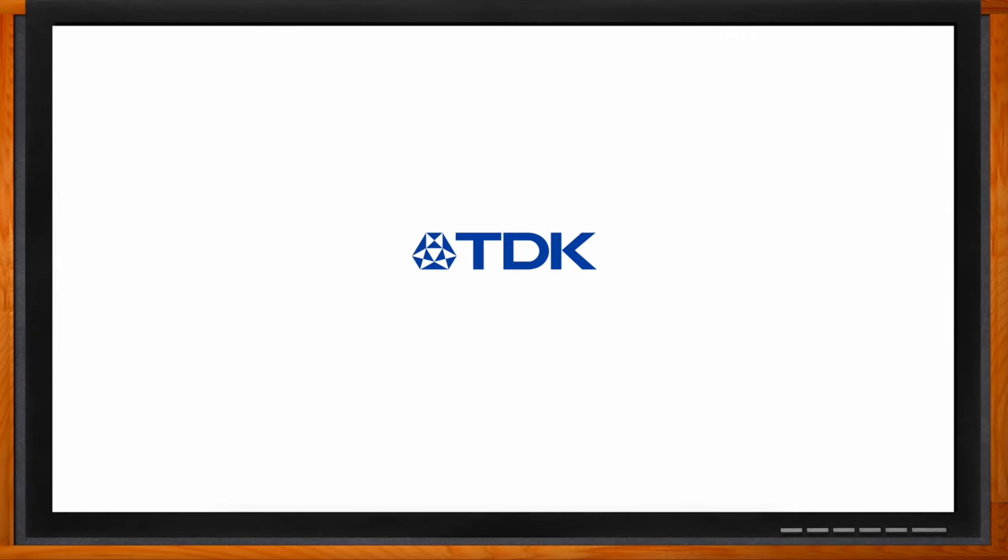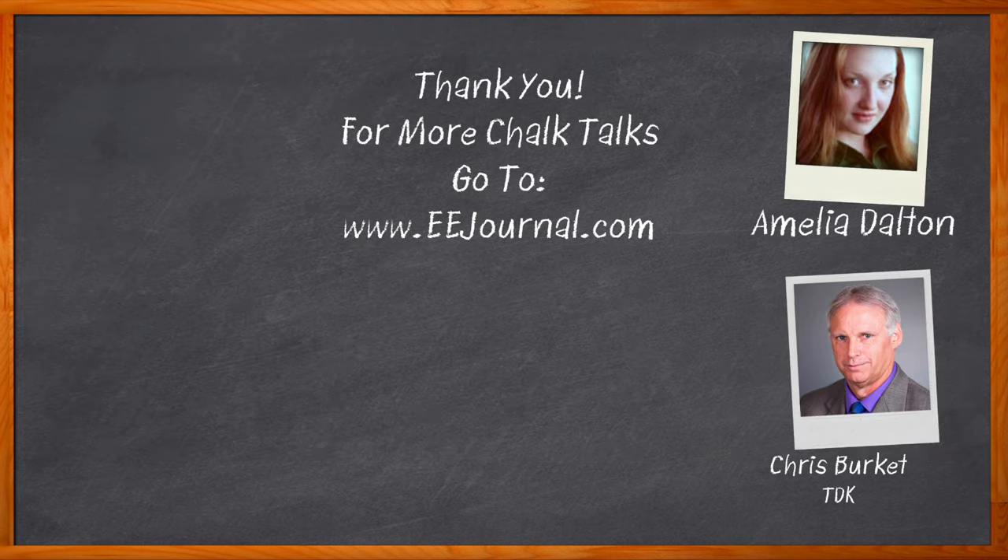Thank you so much for joining me, Chris. Hopefully we get to do it again in the near future. Don't forget to click that link for even more information about this topic from TDK. For Chalk Talk, I'm Amelia Dalton from EEJournal.com. For more Chalk Talks, head to the Chalk Talk section of EE Journal or visit youtube.com/eejournal.